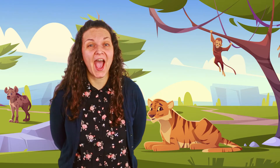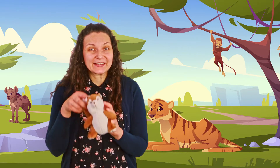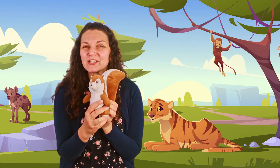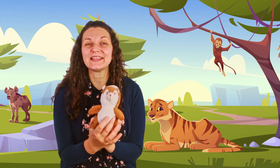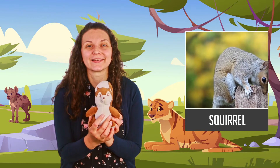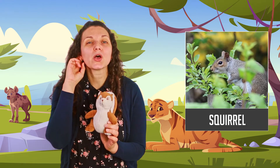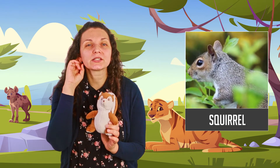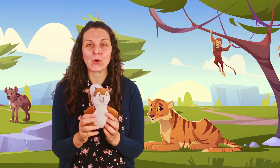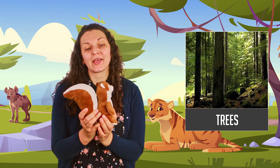Okay, so today I came with another friend that I want to introduce to you. Tada! Do you know what this animal is called? This is a squirrel. Squirrel — a little hard, isn't it? Squirrel. Okay, so this animal lives in trees.